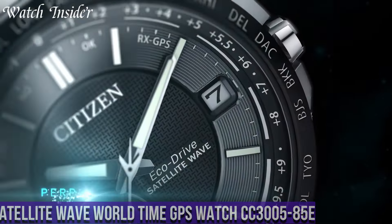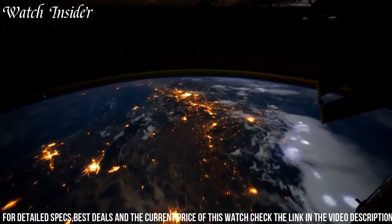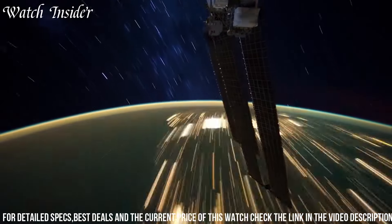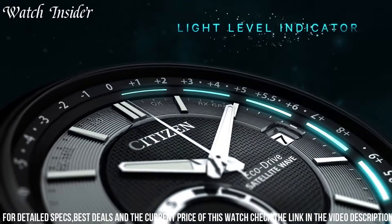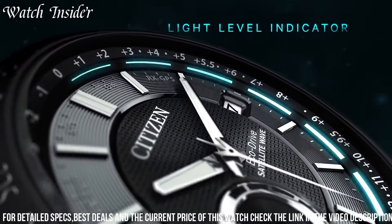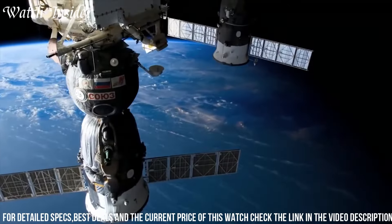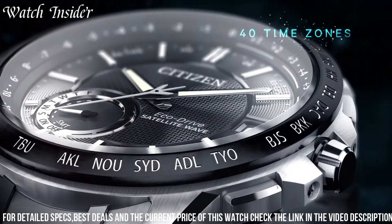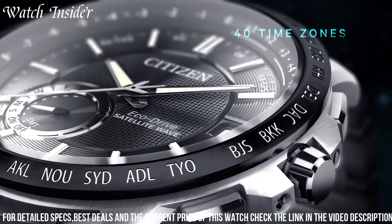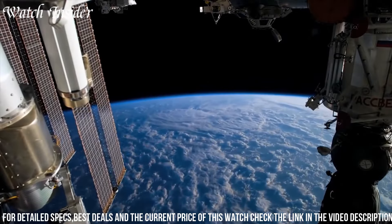As part of Citizen's Satellite Wave collection, this watch receives signals from GPS satellites to maintain accurate timekeeping across 27 cities worldwide, while the EcoDrive technology ensures that the watch is always powered, eliminating the need for battery replacements. Other features include a date display, world time function, and a chronograph that measures up to 60 minutes.